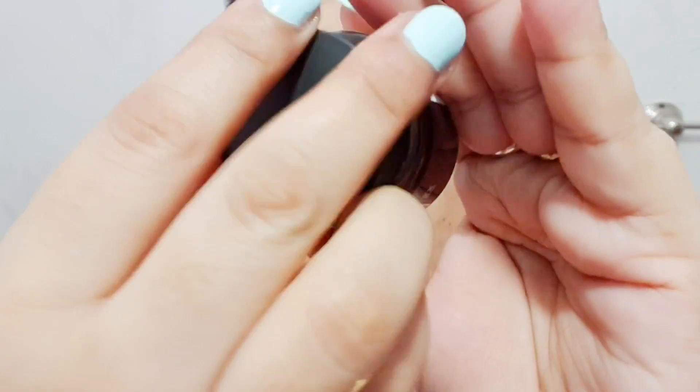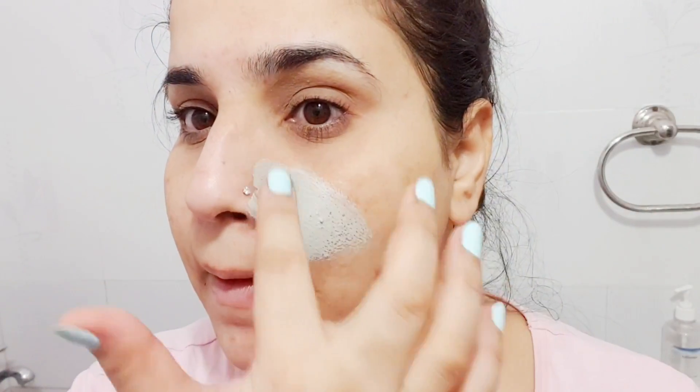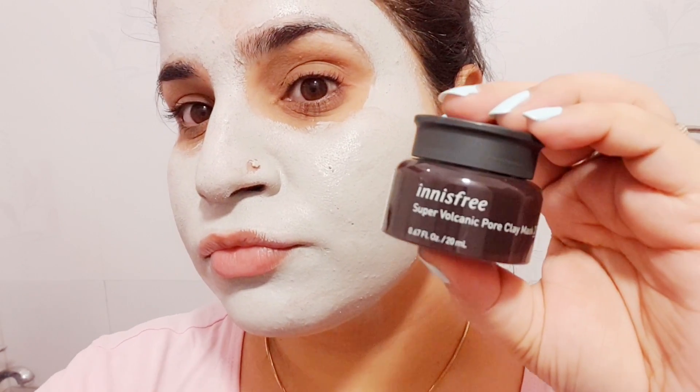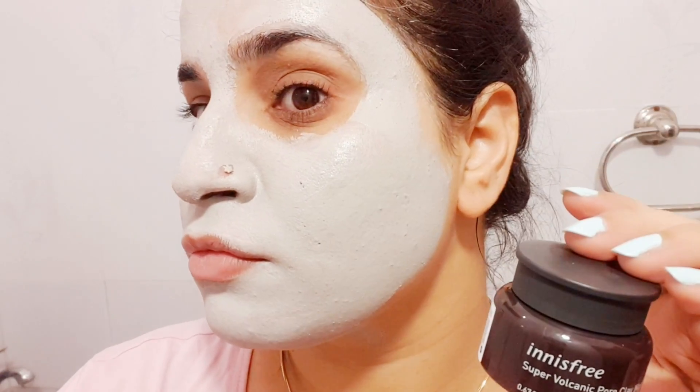The second product in the kit was the Innisfree Super Volcanic Pore Clay Mask 2x for pore cleansing. I've tried this once and loved it — I'm planning to get the bigger size soon too. Currently I'm using clay masks every other day and it's really helping reduce my acne. This one has worked really really well. A rice sheet mask was also included for free, which was a great bonus.